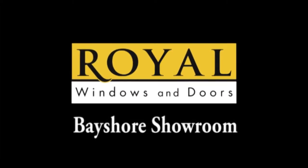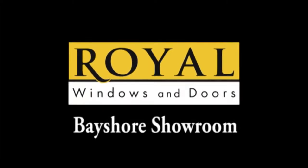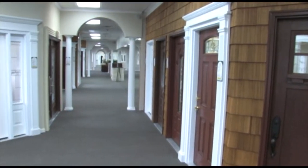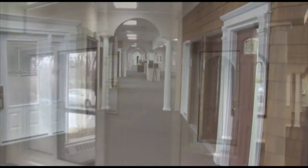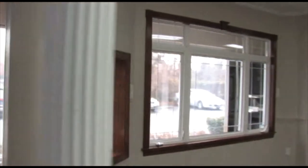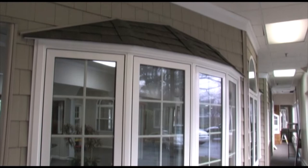Royal Windows and Doors is Long Island's Door and Window Specialist. We invite you to our Bayshore showroom to experience the royal difference for yourself. See our full selection of doors and windows in a way that can't be seen online or in your home.